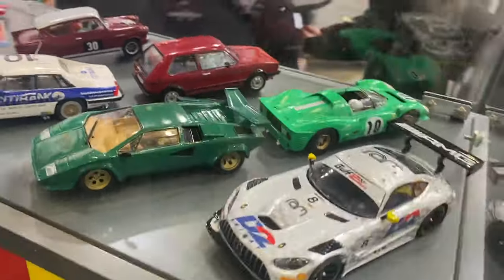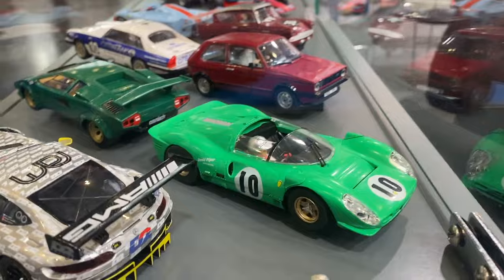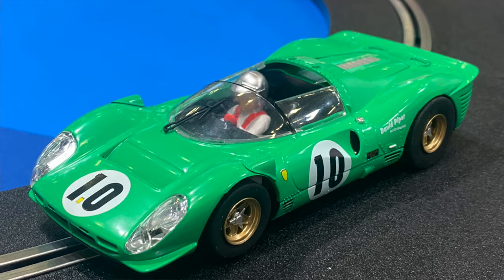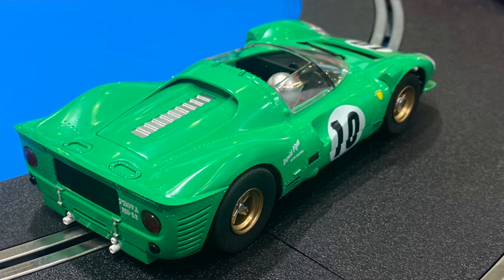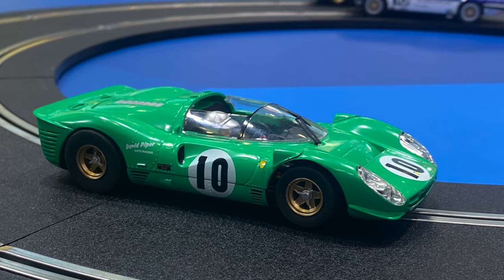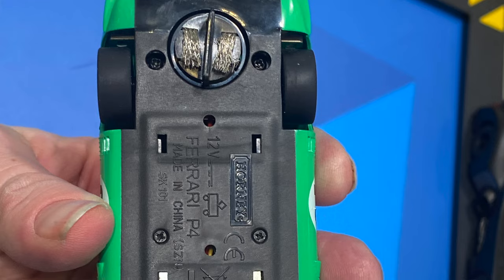We have the Ferrari 330 P4 of David Piper — a car I believe David still owns the original of. It is an absolutely fantastic looking thing. The green on this sample is incorrect; we'll be fixing that for production, but it will look like a really nice piece.